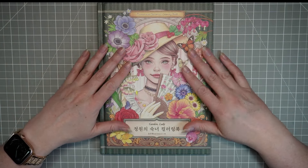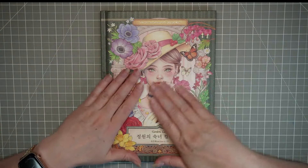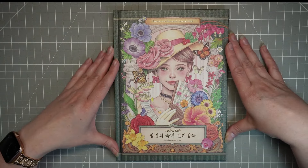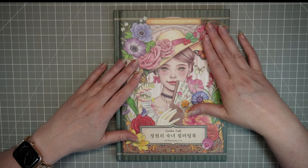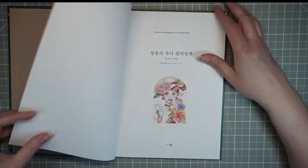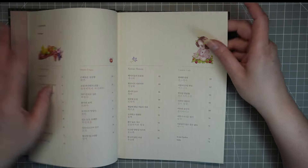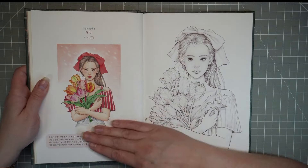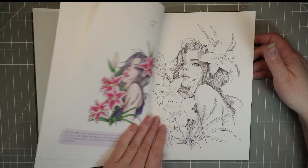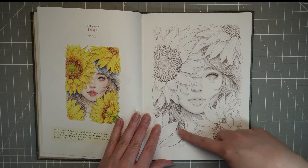I wanted to support Lana. I have her Amazon one — a book she sold via Amazon — which I haven't had a chance to color yet. But I was still going to get this one because she's finding it very difficult in this world of AI robots taking over Etsy. She used to make a lot of her business via Etsy and is finding that very difficult. She's an extremely talented lady and her work is beautiful. It's a lovely book in the Korean style — you've got nice little intros, the other version on the other side of the page, and then absolutely beautiful portraits.